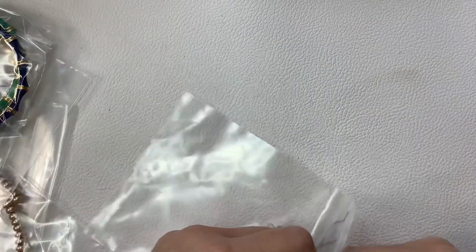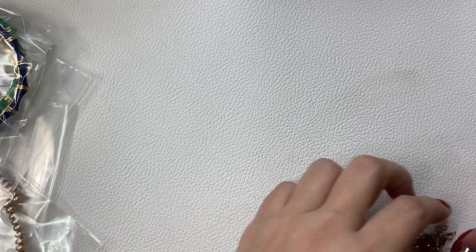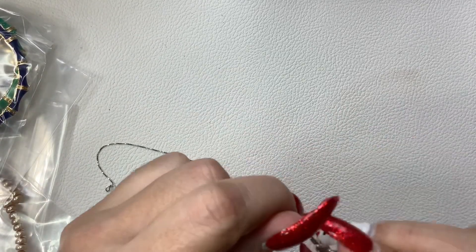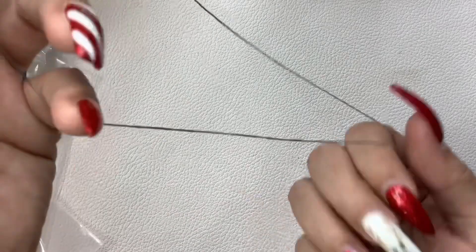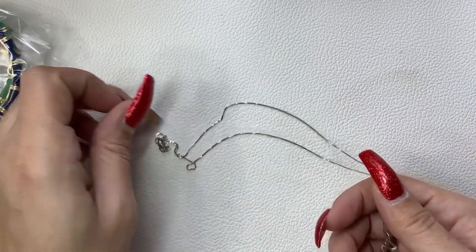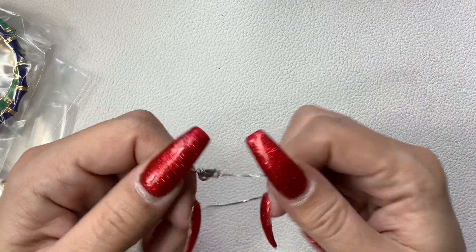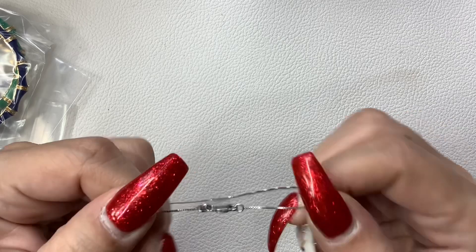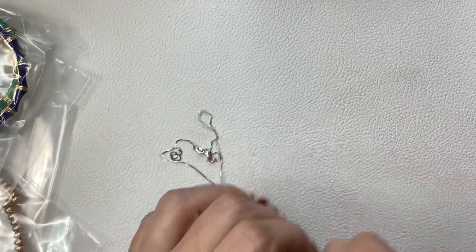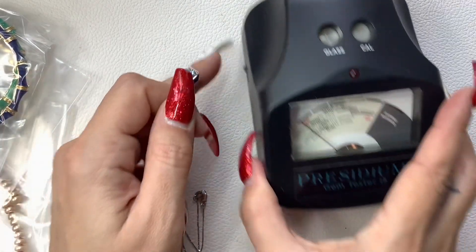Let's look at what this is. I love the blue stone. It does appear to have a sterling silver chain. It's a really pretty box chain — it's got that beautiful sparkle to it. This one's 925, and the back of this also says 925.